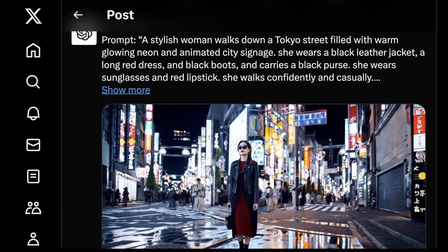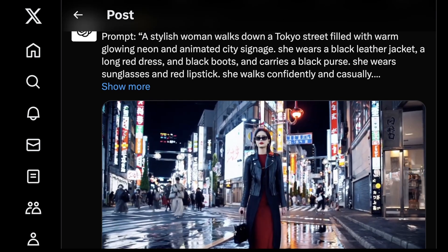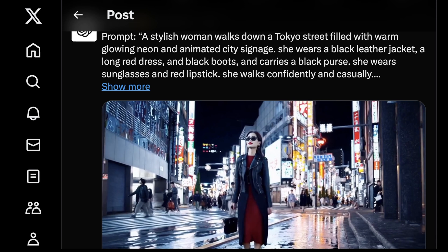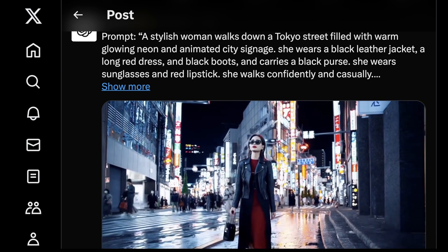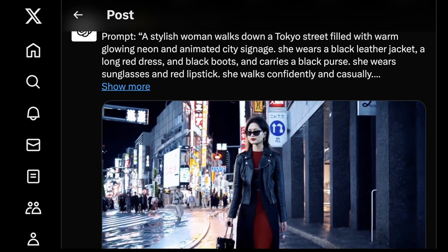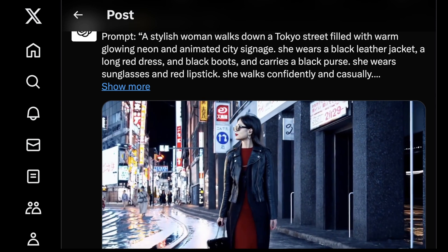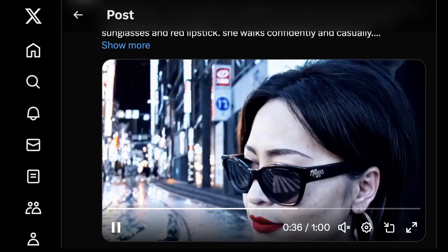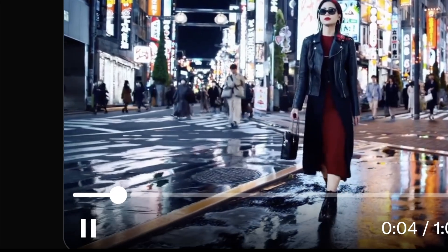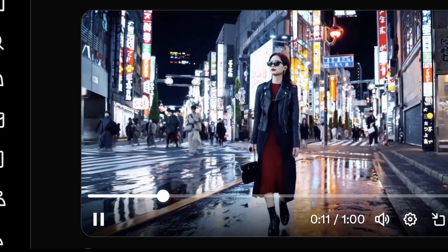Here is another city prompt: 'A stylish woman walks down a Tokyo street filled with warm, glowing neon and animated city signage. She wears a black leather jacket, a long red dress, black boots' — a lot of specific character elements. Something RunwayML has struggled with is character complexity and cohesion throughout multiple generations. There are actually specific fine-tunes of Stable Video that focus on this, and clearly OpenAI has also nailed it. One really impressive thing is just the reflection on the road from the water — that is incredible. Without ray tracing, we thought two years ago that would have been completely impossible.